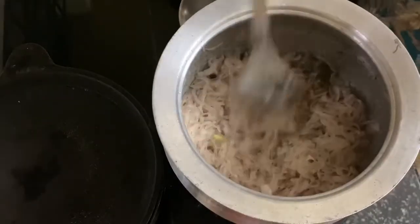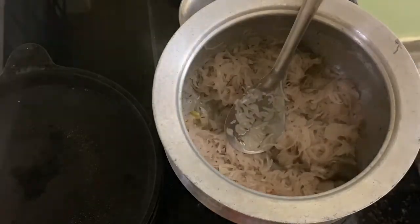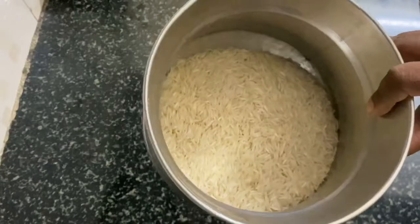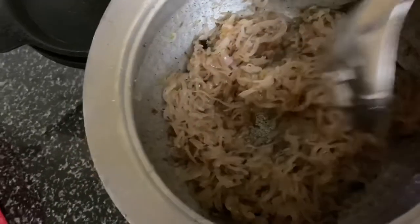While the onion is getting fried, let's prepare the rice. Here I have taken around three cups of basmati rice. I'll wash it now, and after washing, soak it for 20 minutes. You can see the onion is getting to a light golden color.